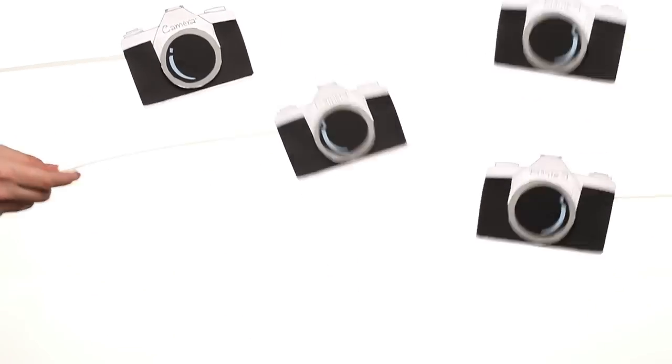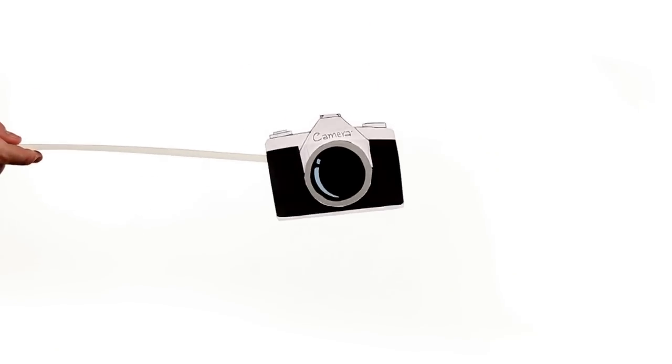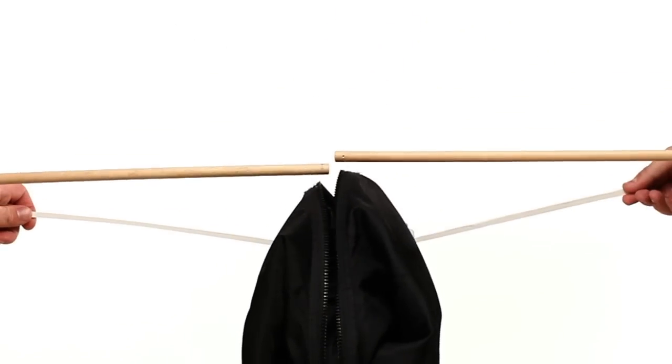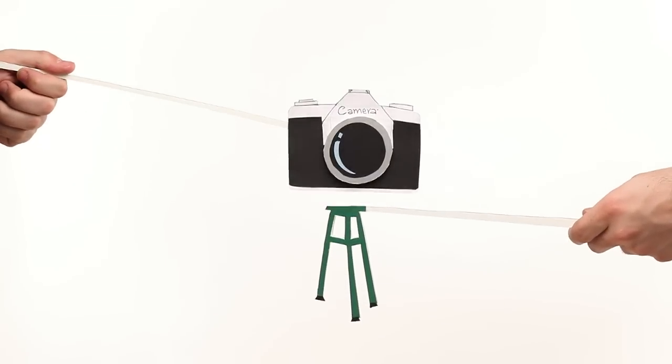Whether you're a professional photographer or just an Instagram fan, chances are you love products that help you take great pictures. This week we're on a mission to create cool photo accessories for displaying printed and digital photos, camera bags and storage, and tripods and other accessories.